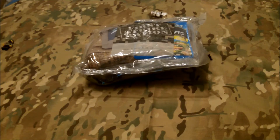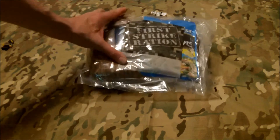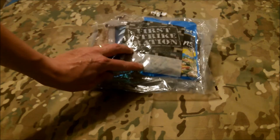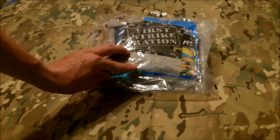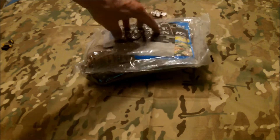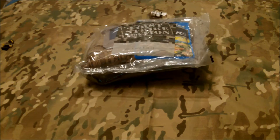Welcome back everybody to my next video. Today we're going to look at a First Strike ration. This is a 24-hour ration from 2015, the 257th day, menu number 5. This I got in a trade with Gundog. I'll put his contact information, his link to his channel, as well as some of the other MRE reviewers in the information at the bottom of the video, so have a look if you get a chance.